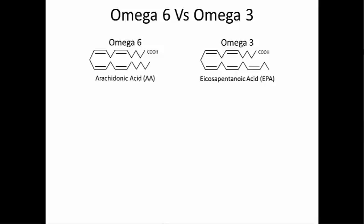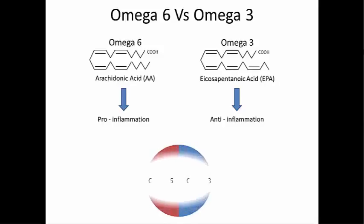Eicosapentaenoic acid, or omega-3, breaks down into products which decrease inflammation, while arachidonic acid, or omega-6, breaks down into products which can increase inflammation. In an ideal world, people need to eat omega-6 and omega-3 in a 1 to 1 ratio in order to have balance on this.